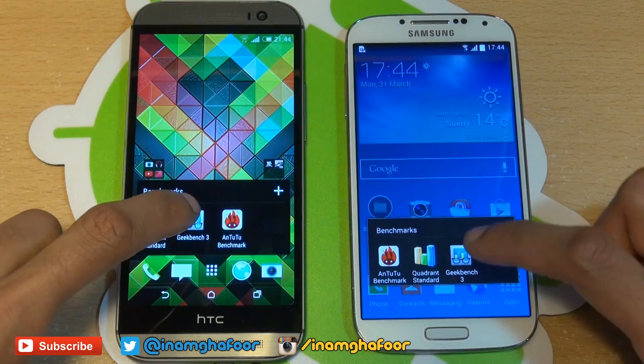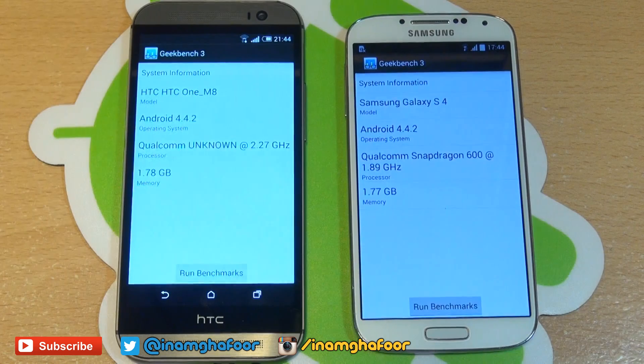The final one that we're going to be running here is going to be Geekbench, so we'll get that loaded up. It gives you a synopsis of the specs — you've got Android KitKat 4.4.2 running across both devices, and you've got the CPU and the memory listing there as well.